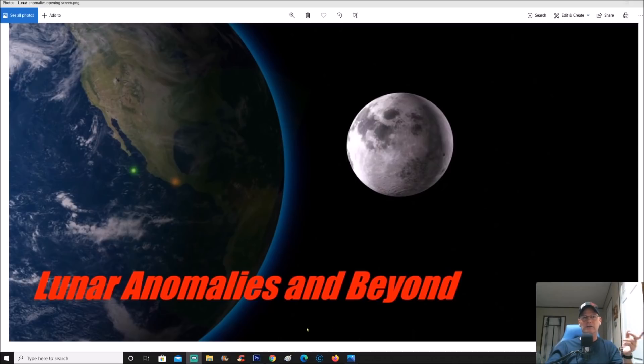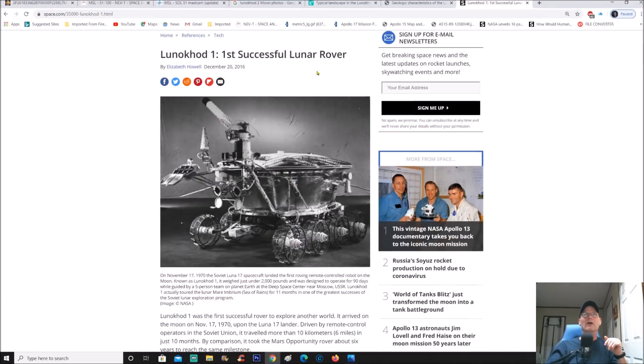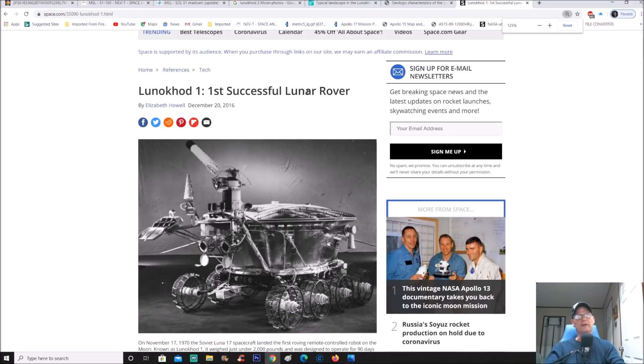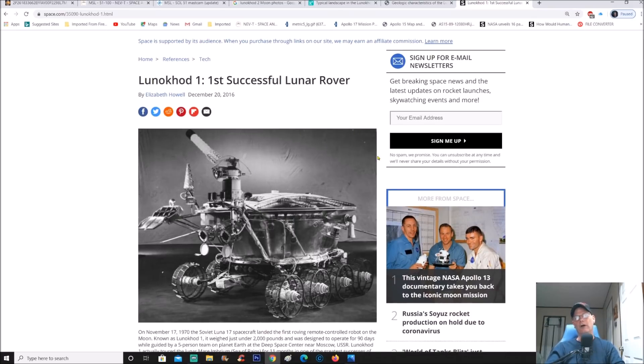Alright, let's jump into that. Here it is — the first successful lunar rover. You can see the cover right here would actually open up; it was solar-powered but also nuclear-powered using polonium-210 to heat up the inside of the rover to keep it functional, as it did have batteries that needed to be kept at a decent temperature.